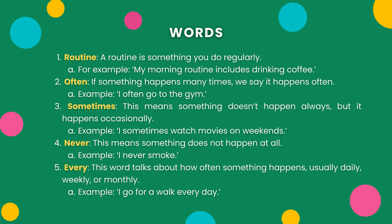Vocabulary. Here are five words to use when talking about your daily routine. One: Routine. A routine is something you do regularly. For example, my morning routine includes drinking coffee.